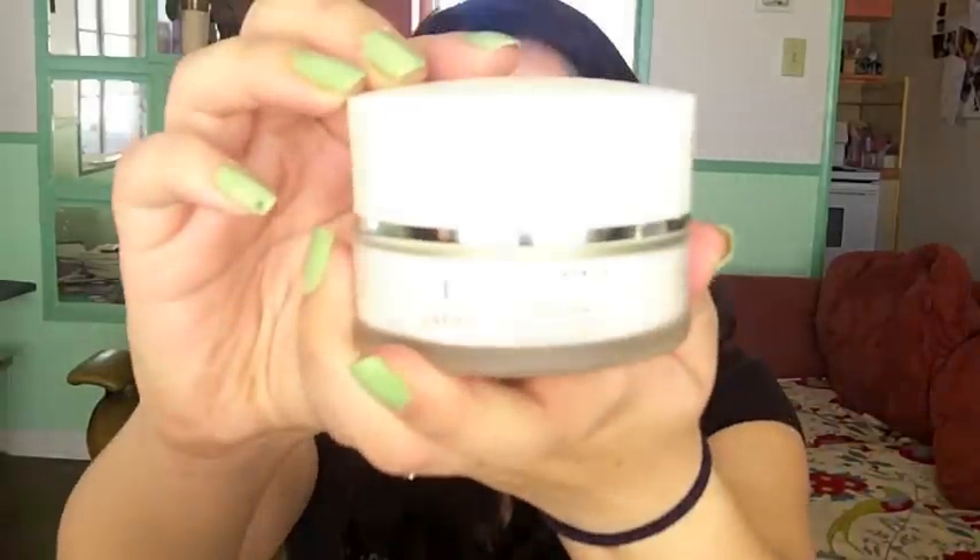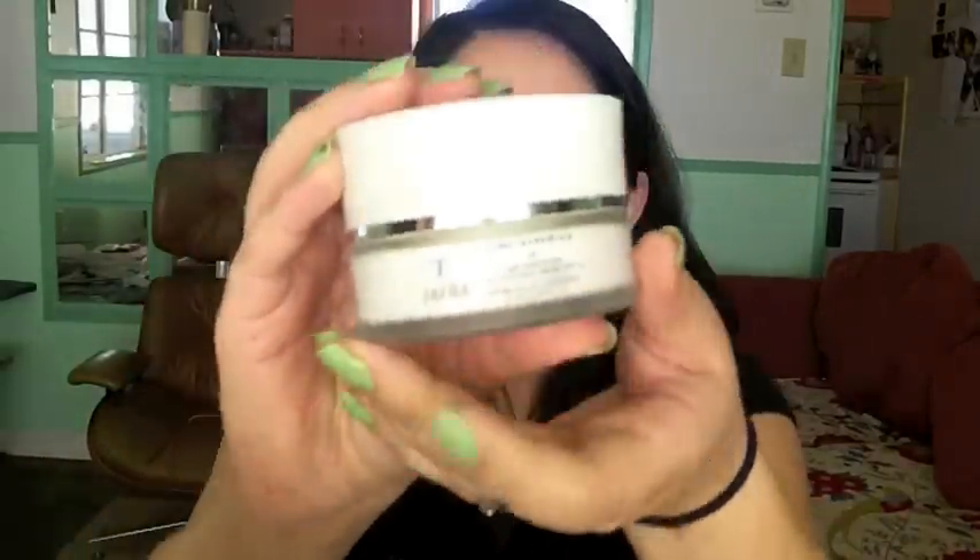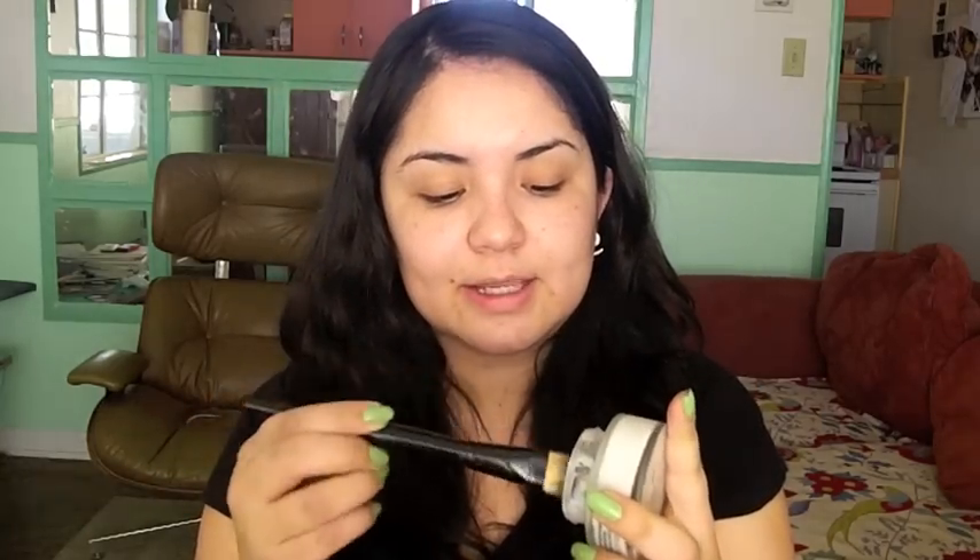Then after that you're going to want to moisturize. I use this one by Jaffra — it's called Time Protecting Daily Defense Creamer and it has an SPF of 15. I'm going to go ahead and apply that with — this is just a Coastal Scents foundation brush, and it's synthetic. You don't want to apply a cream product with a natural hair brush because it leaves it really gunky.